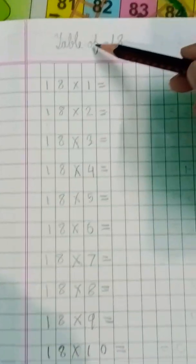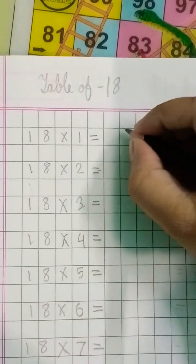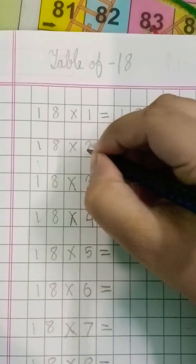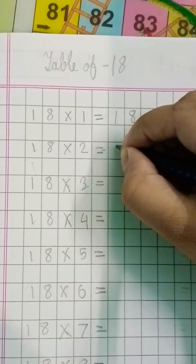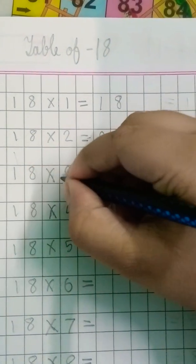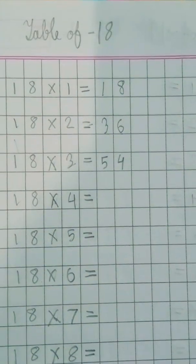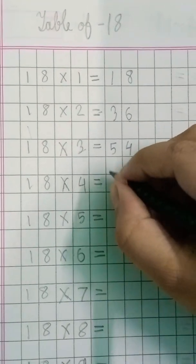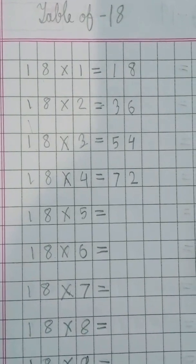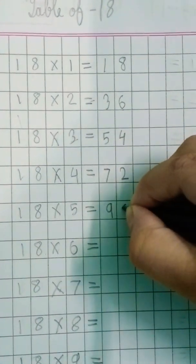Table of 18. Eighteen ones are 18. Eighteen twos are 36. Eighteen threes are 54. Eighteen fours are 72. Eighteen fives are 90.